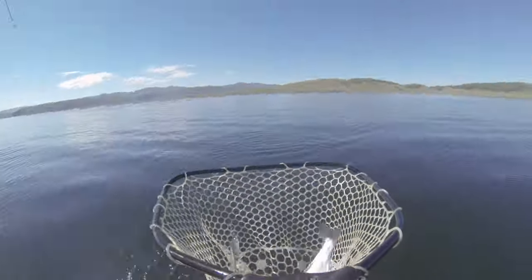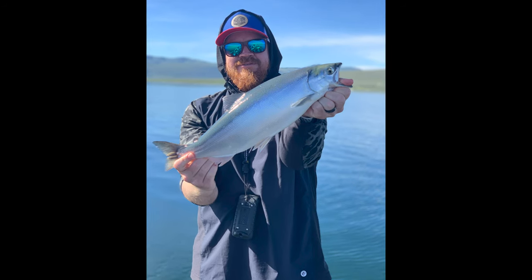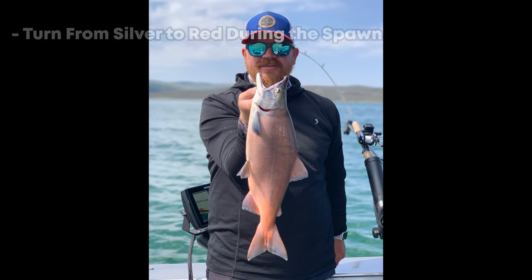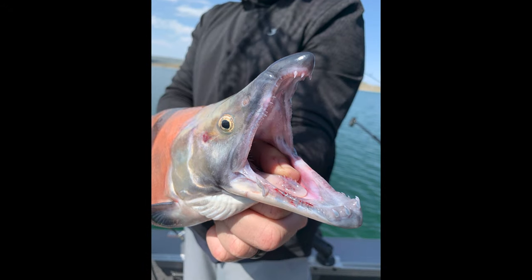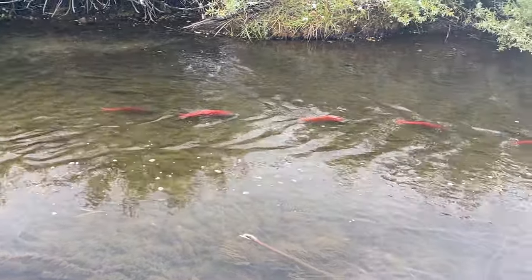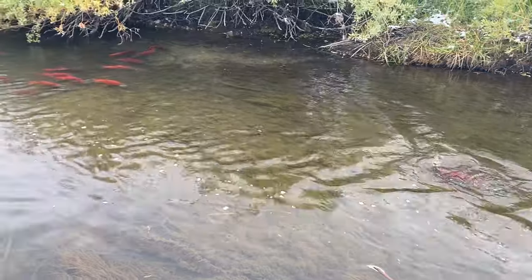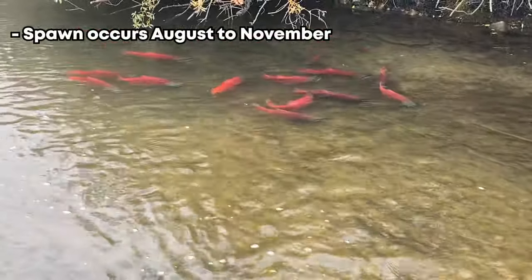Kokanee are a silver fish for all but the last few months of their lifespan. As they reach maturity at about three to four years, they will turn from silver to red. Males will develop a hump on their back and a hook jaw and teeth that they didn't have earlier in their life. Depending on the water temperature in Utah, this change starts to happen about the end of August.